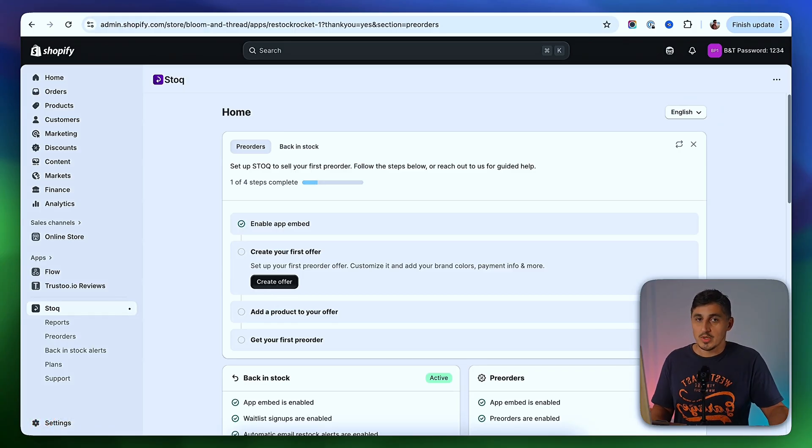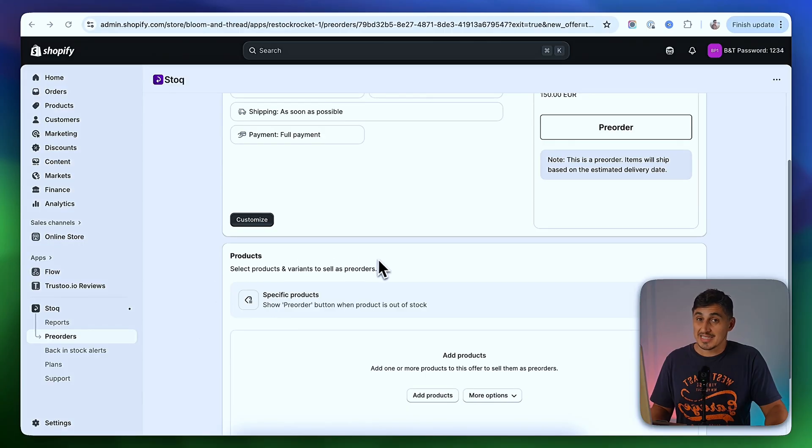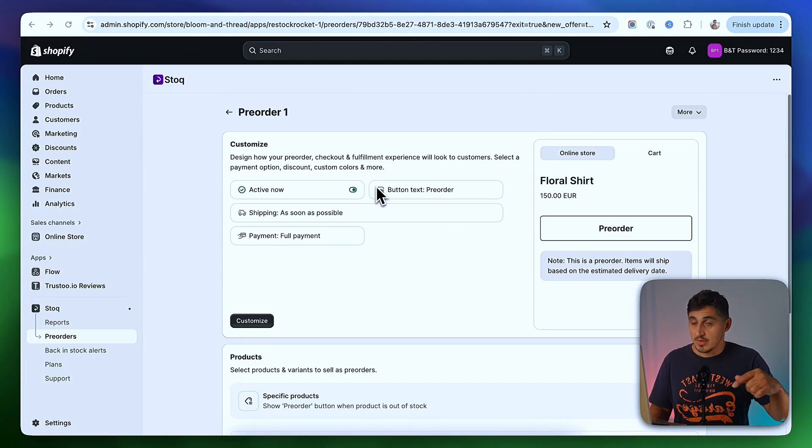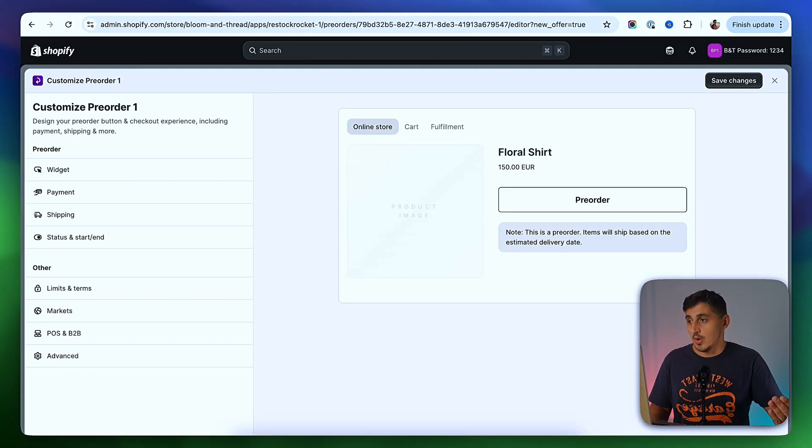In here, we're going to set up when we're going to show that pre-order button. On the top section, we're going to customize how the pre-order button will look and various aspects of it. At the bottom, we're going to select the products we want to show a pre-order button on. You can select to show the pre-order button on all products that are out of stock, or certain products you just want to pre-sell. I'm going to customize first, and we'll select products later. I'll click on Customize, and we're going to start with the widget.